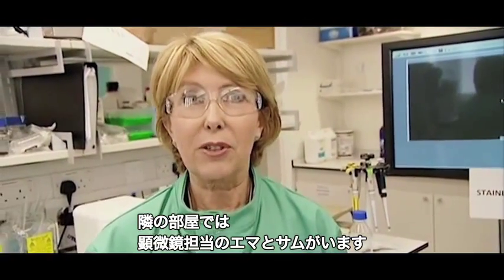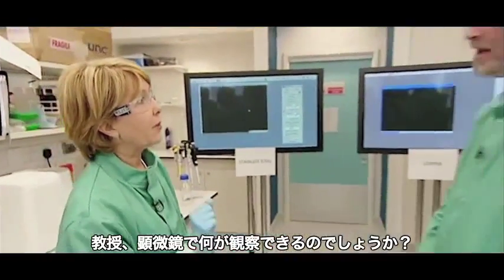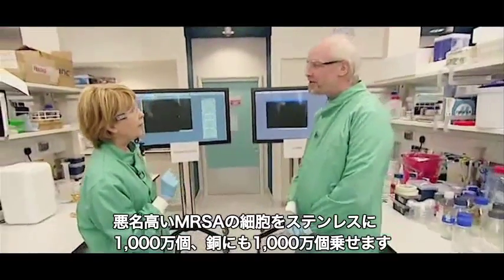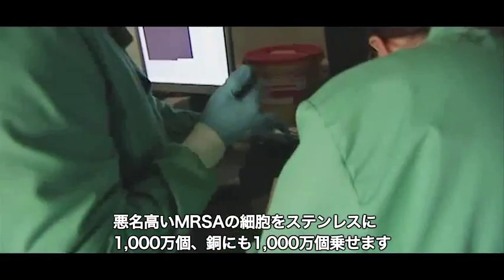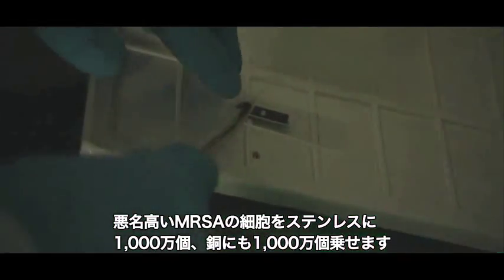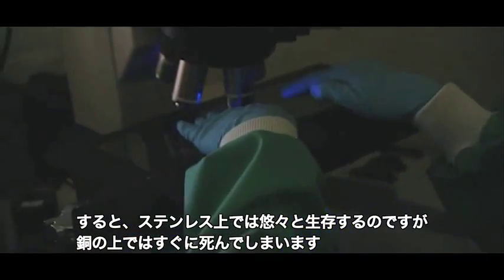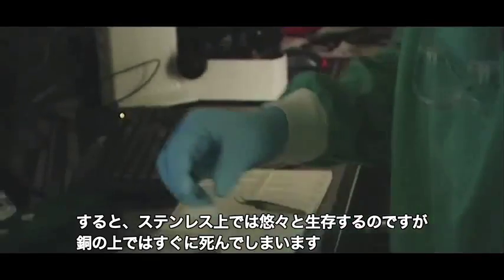In a room next door we've got Emma and Sam on their microscopes. Professor Keeble, tell us what they're seeing. We're going to take the notorious MRSA bug and put 10 million cells on stainless steel and 10 million cells on copper. What we hope to show is that they live very happily on the stainless steel but die rapidly on the copper.